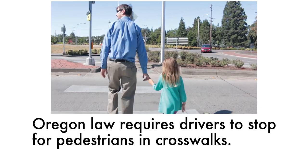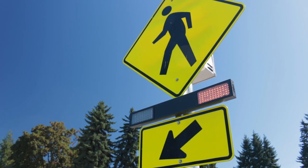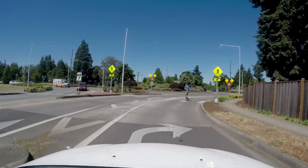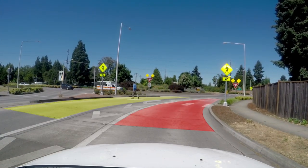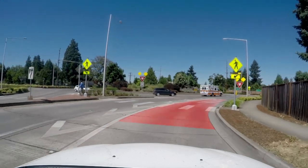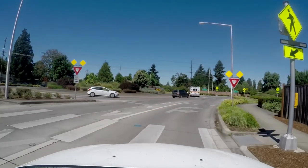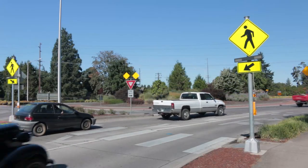Oregon law requires drivers to stop for pedestrians in crosswalks. When the yellow lights are flashing, a driver must remain stopped until the pedestrian has crossed the driver's lane and the adjacent lane. A driver should only proceed after the pedestrian has crossed the driver's lane, the adjacent lane, and the traffic lane is clear of traffic. Drivers must yield to traffic in the roundabout.